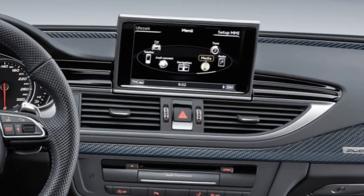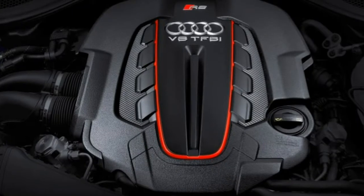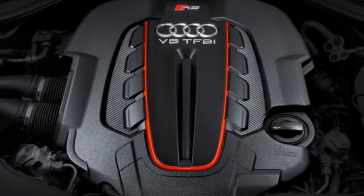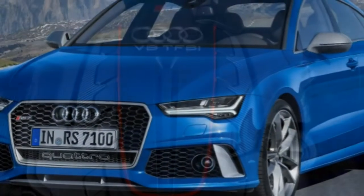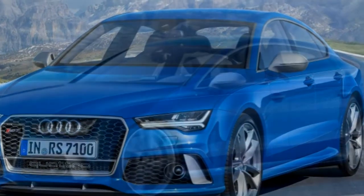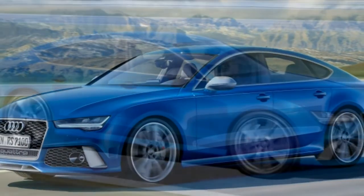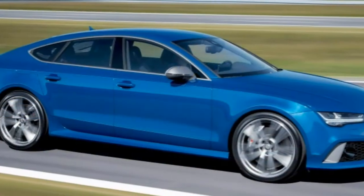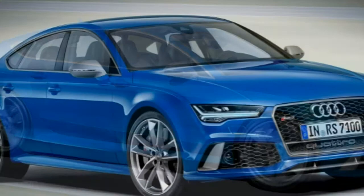Think four doors are an inherent compromise among high-performance cars? Think again. The 2017 Audi RS7 will have you rethinking everything you know about cars with four doors. With a 560 horsepower turbo V8, an advanced all-wheel drive system and seductive styling, the RS7 is a genuine thrill ride that just happens to have room for four adults and their luggage.